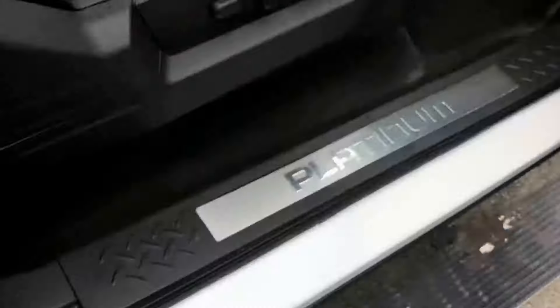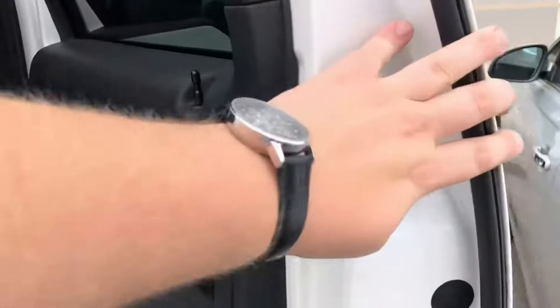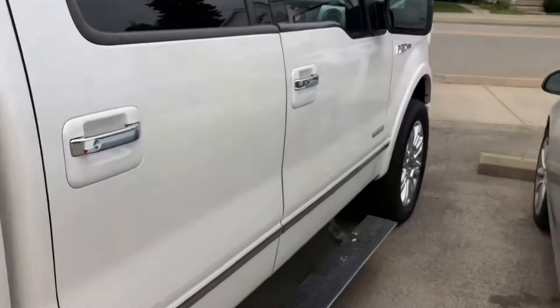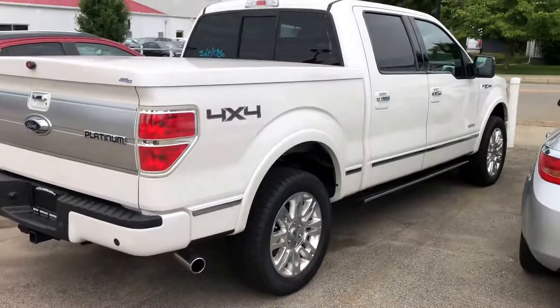Power running boards work on both sides. By the way, this truck was built and assembled in Texas — I forgot to show you the sticker on the driver's door. If you have any questions, give me a call at 330-281-3756. 2012 Ford F-150 Platinum, 76,000 miles on it — very, very nice truck. 330-281-3756.